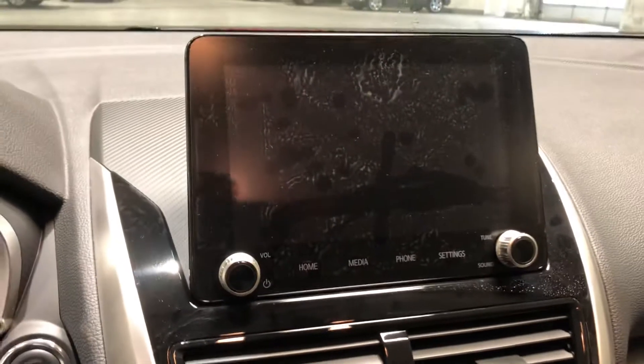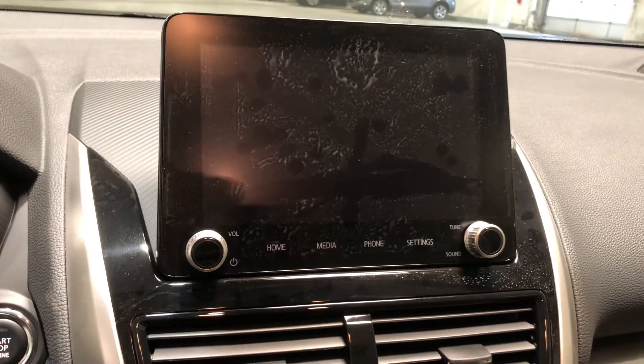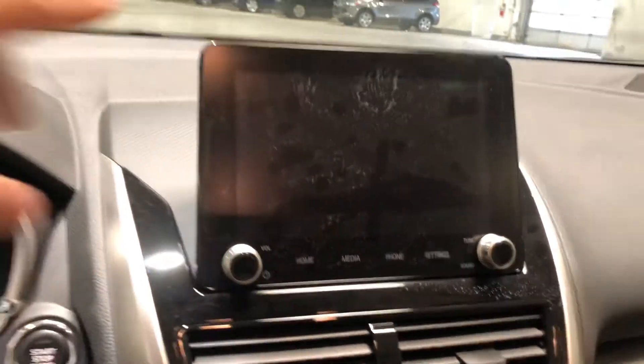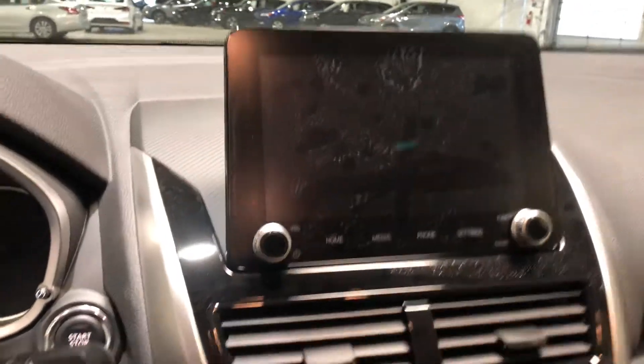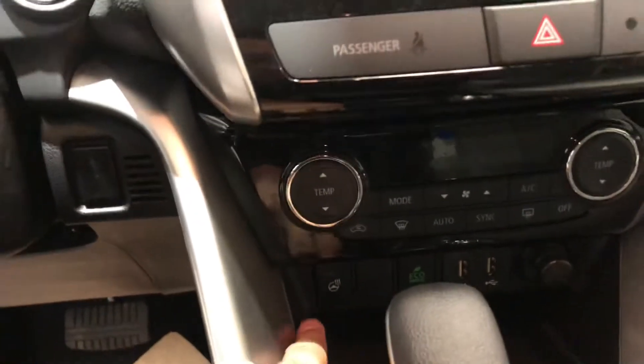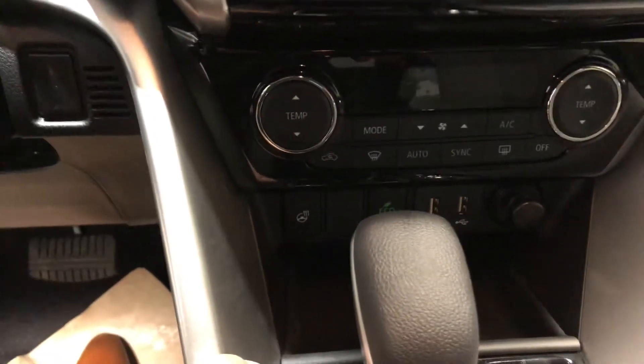In the middle you have your touchscreen for all your media needs, which includes Apple CarPlay or Android Auto, and your backup camera will also show up on the screen. Just below that is your climate control, and you also get a heated steering wheel, which is very nice for the cold winters.